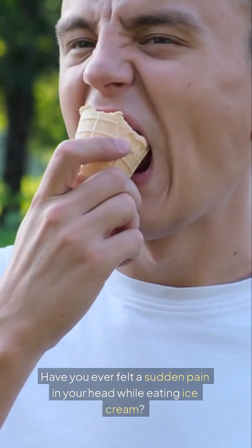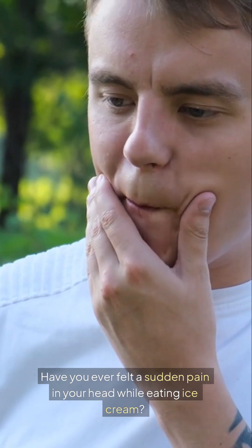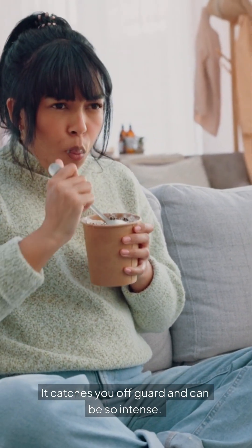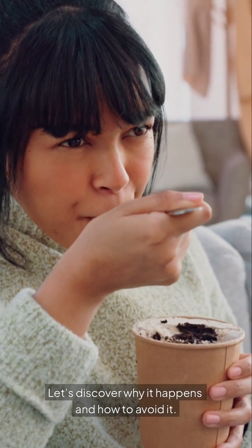Have you ever felt a sudden pain in your head while eating ice cream? That's brain freeze. It catches you off guard and can be so intense. Let's discover why it happens and how to avoid it.